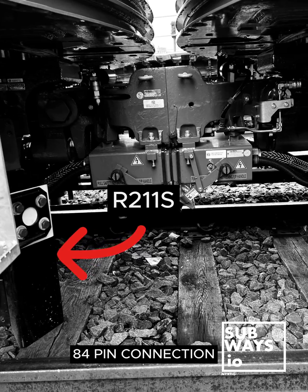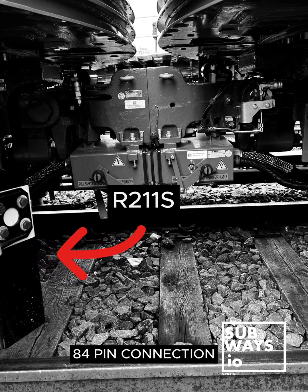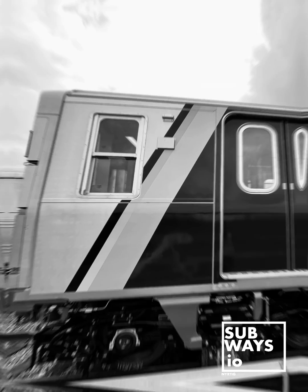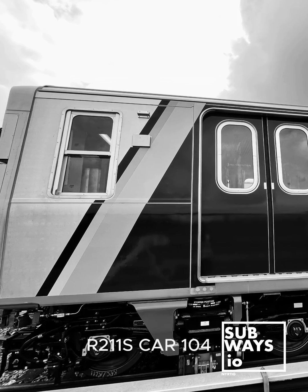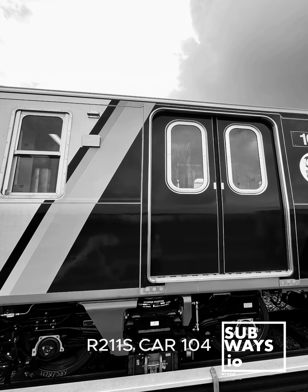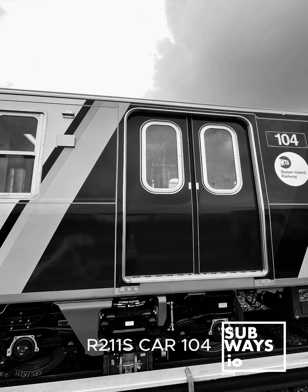In contrast, NYCT rail lines use 25 Hz and 60 Hz power phase track circuits, as well as CBTC. Additionally, SIR uses audio frequency overlay track circuits in interlockings and audio frequency track circuits for sidings and route request locations.